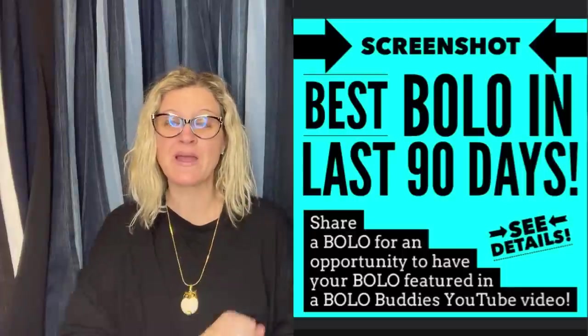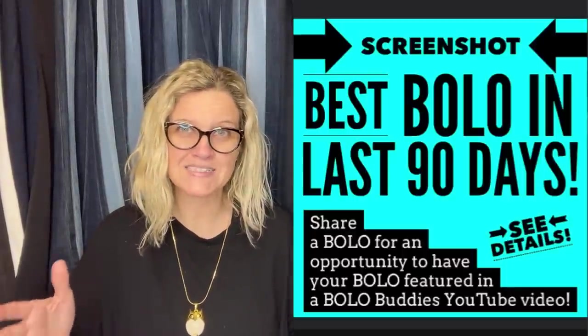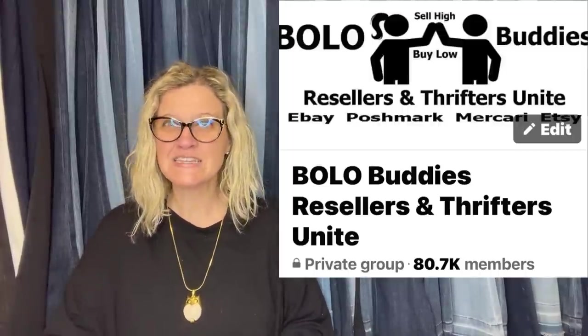Hey Bollobuddies, thanks for watching. In this video, we are gonna talk about big money bolos. What's a bolo? It's an item to be on the lookout for — an item you can hopefully buy low and sell for a profit. I'm gonna tell you where they got it, what they paid for it, and what it sold for. I posted this in my Bollobuddies Facebook group and invited everybody to share their best bolo in the last 90 days. Some of these are gonna be big money, and some may catch you off guard. I'm Courtney, also known as Bollobuddies.